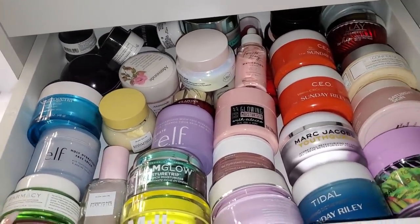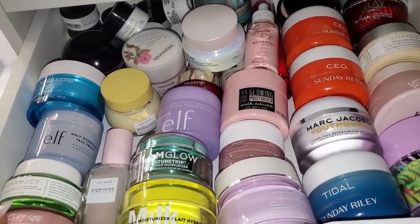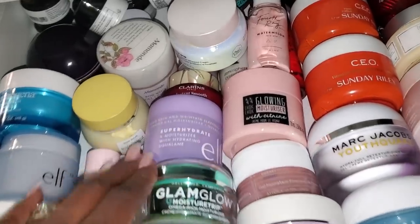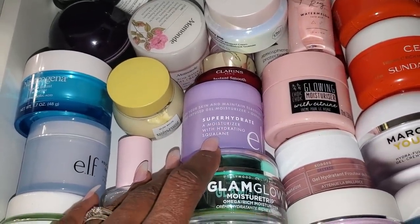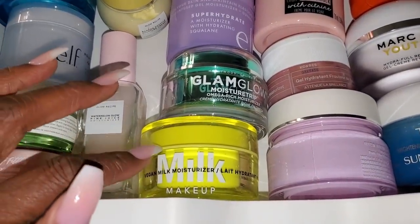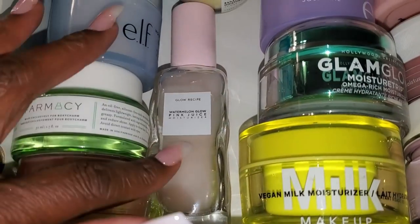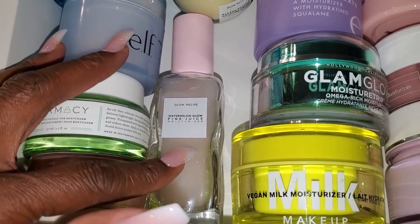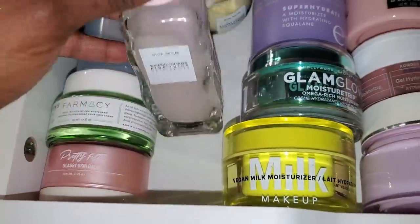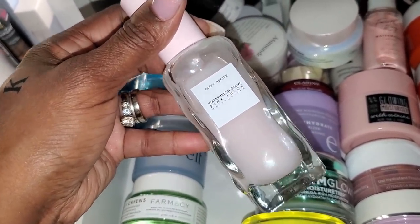For moisturizer, I'm going to do the Glow Recipe Watermelon Glow — I'm kind of in the mood for that. It's a little bit more lightweight but it's an amazing moisturizer. For serums, I've been keeping my serum in the bathroom and just using it there more so than with my makeup, and I think I'll continue to do that. I'm currently using my tomato serum in the bathroom, so I don't need to pull a serum right now.